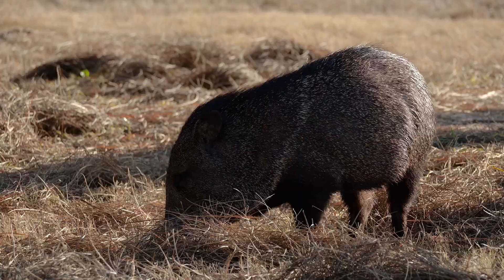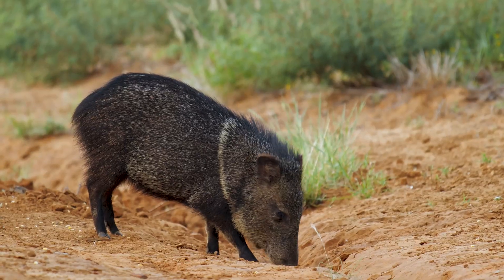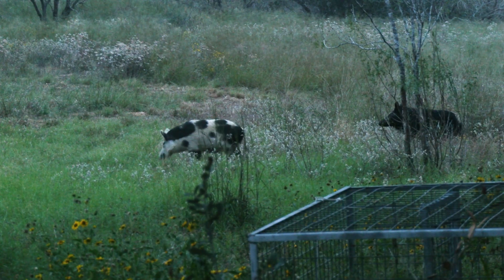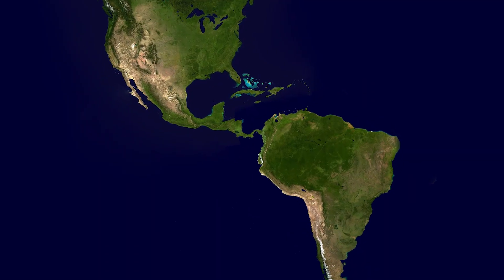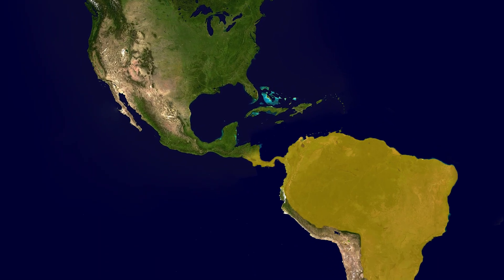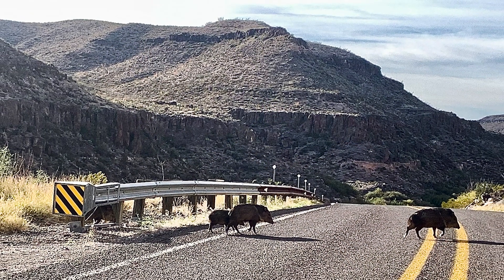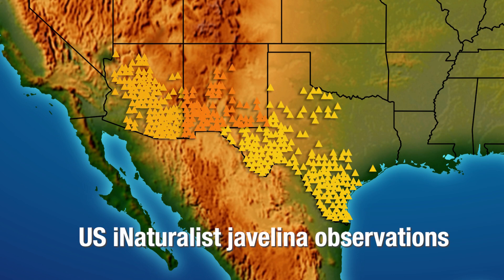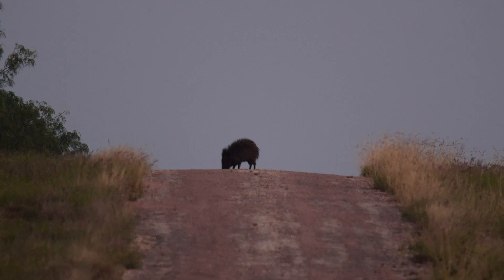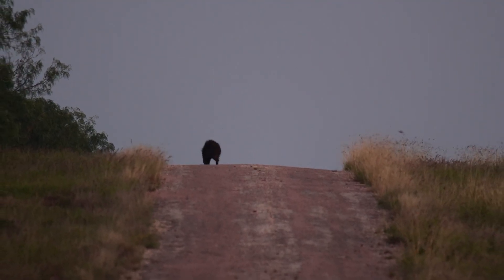There are other differences as well. Javelinas come in a grizzly, blackish color all the time, whereas feral pigs come in multicolor. Javelinas range from South America up through Mexico and just into the southwestern United States. The only states that have javelinas are Texas, Arizona, and New Mexico. That's also why javelinas are so unique — in the whole U.S., this is one of only three states that have javelinas.